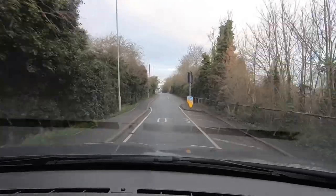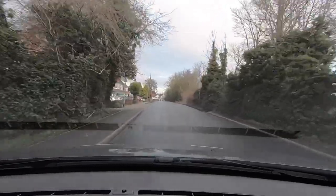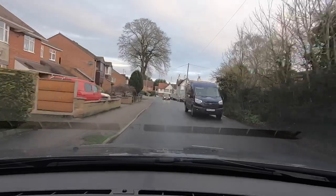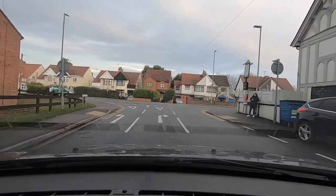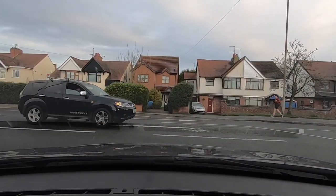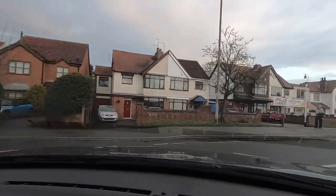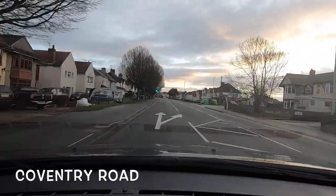When we get to the end of Nuts Lane we're going to turn right. Looking at the road markings, there's a lane for turning right so we'll go into that. We'll wait here for a few seconds — it's one of those roads where it's not that easy to get out. There's our opportunity so we'll take it. This is Coventry Road.